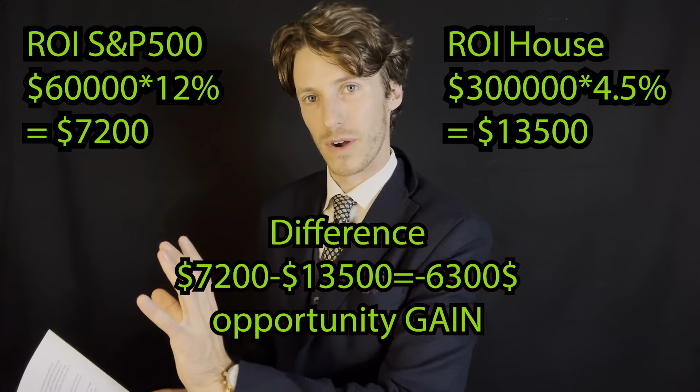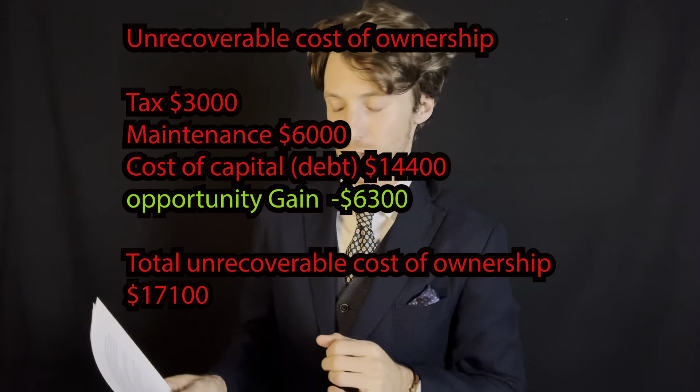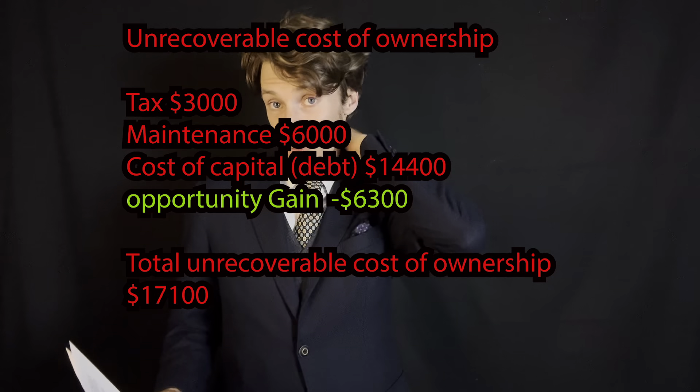Now let's make the same example using the national average, and the picture is completely different. We keep the starting unrecoverable cost of $23,400. With 4.5% average national appreciation on a $300,000 house, you'd be making $13,500 in appreciation per year. Subtracting this from the $7,200 you could make by investing $60,000 in the stock market, you get negative $6,300 — meaning real estate outperforms the stock market due to leverage. Subtracting this from the unrecoverable cost yields $17,100. If you can rent under this number you're better off renting; if you cannot, you're better off buying.